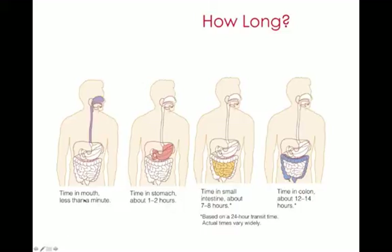Let's have a look at this timeline. The time the food is in your mouth is usually less than a minute, depending on how fast you chew. It spends about one to two hours in your stomach, about seven to eight hours in your small intestine, and about 12 to 14 hours in your large intestine or colon. So what is coming out of you as you run to the bathroom after eating breakfast is not what just went into you.